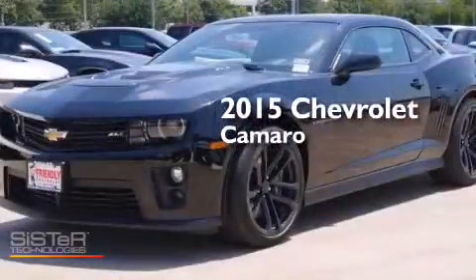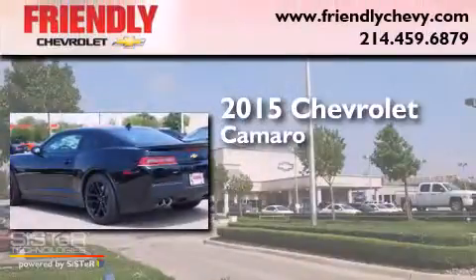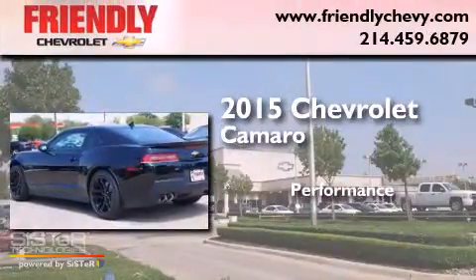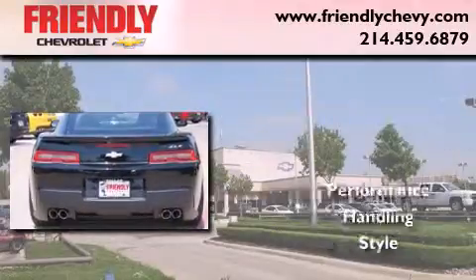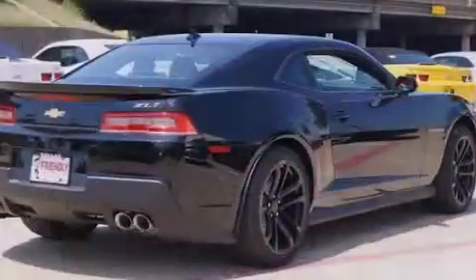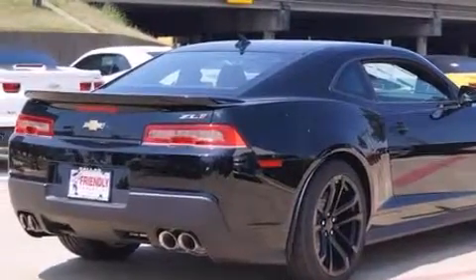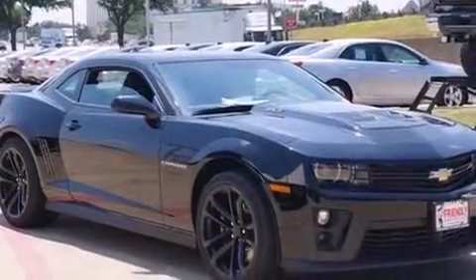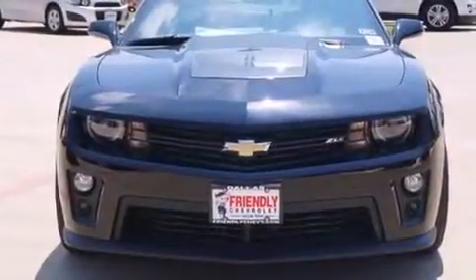This is a brand new 2015 Chevrolet Camaro. Its top features include a navigation system, a sunroof, a supercharger, a limited slip differential, and traction control and stability control systems.